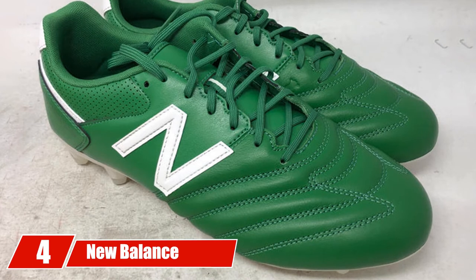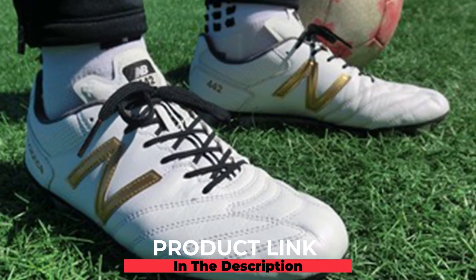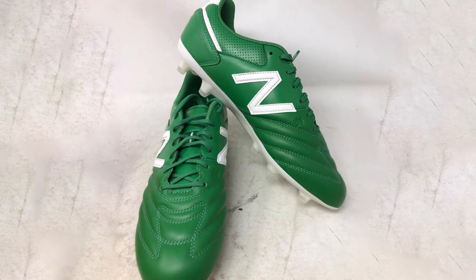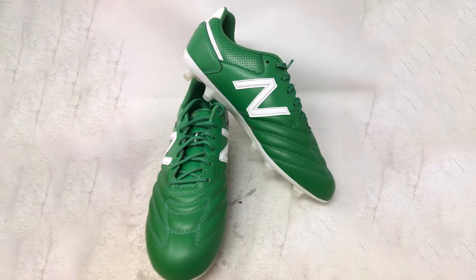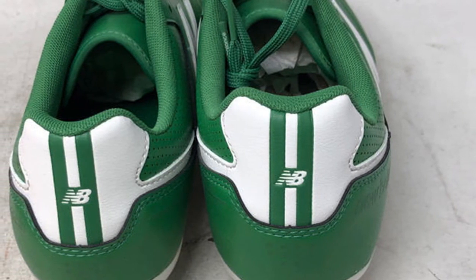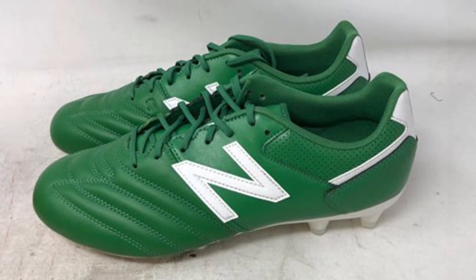At number four we have the New Balance 442 FG Bone Soccer Shoe. New Balance is one of the few companies that offer cleats for wider feet. These boots have a leather upper, combining player touch with the durability of a classic shoe. With a newly designed rubber sole and cylindrical studs, the 442 FG Bone is perfect for firm ground surfaces. The full-grain leather upper is great for wide feet because it will stretch and form to the width of your foot. Most of the best cleats for wide feet are made with real leather instead of synthetic material because of their elasticity and ability to stretch — though they will require a break-in period.